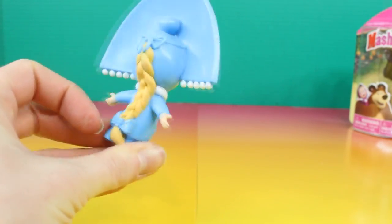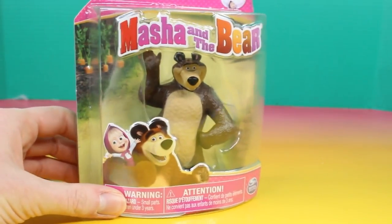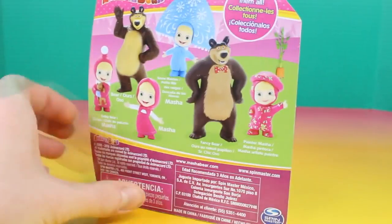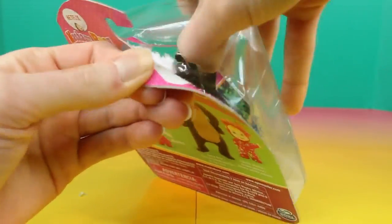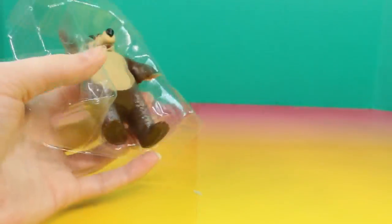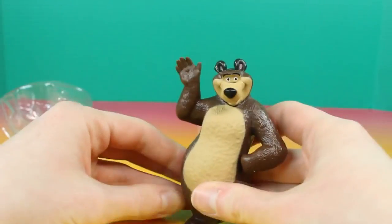I like her braid in the back. The last one we're going to open up is Bear. This one might be the same one that we already got. Yep, looks like it's the same.